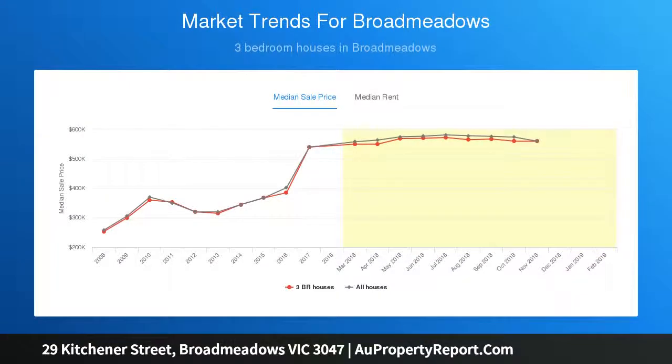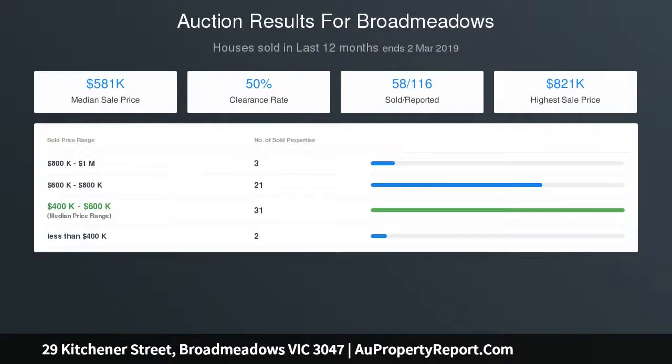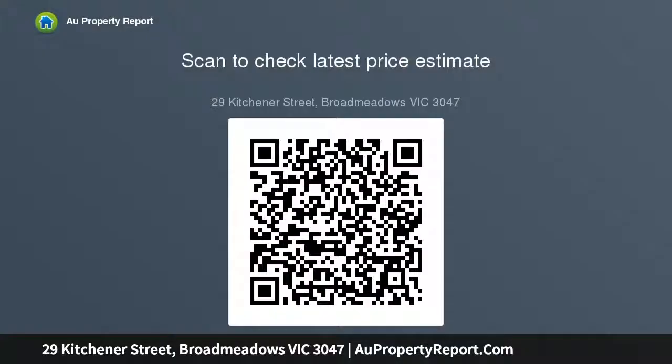There is also a large private backyard. A fantastic location with easy access to Broadmeadows Shopping Centre, Tullamarine, Melbourne Airport, Broadmeadows Train Station, and local primary and secondary schooling. This wonderful property is waiting for you — call us today to arrange an inspection.